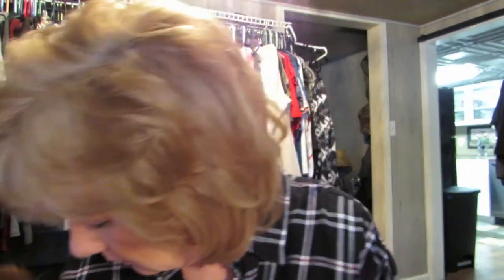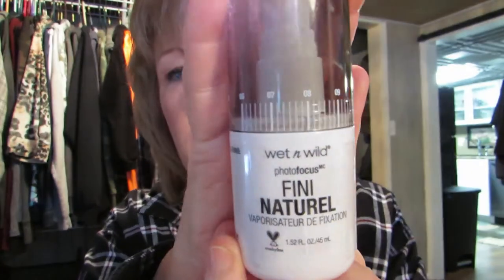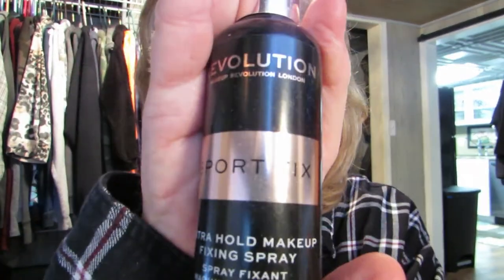Then I have NYX eyelid primer — that's eyelid primer. And I have a finishing spray — Wet & Wild finishing spray. You know you pay a lot of money for finishing sprays that work, but this works just as good and it was probably under five dollars. Then this setting spray is almost gone — Makeup Revolution Sport Fix. This works really good too — I'll throw that away.